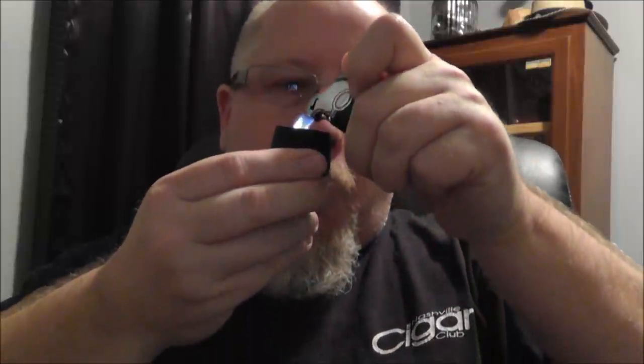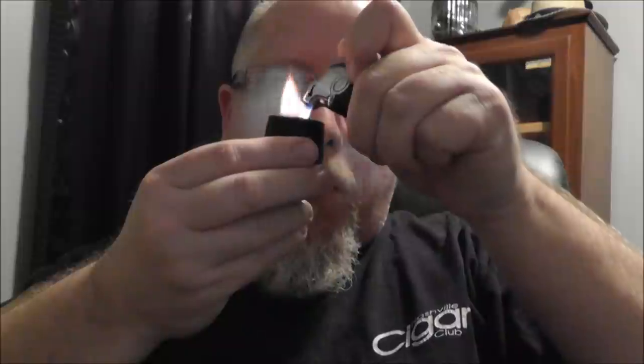I've become a pipe tobacco snob — that's where all that stuff is. I'm rocking my Nashville Cigar Club t-shirt; I'm the president of the club and we've been going on four years now. I'll give you a quick tour of my tobacco cabinet and show you how messy my desk is right now with pipe paraphernalia all over the place.